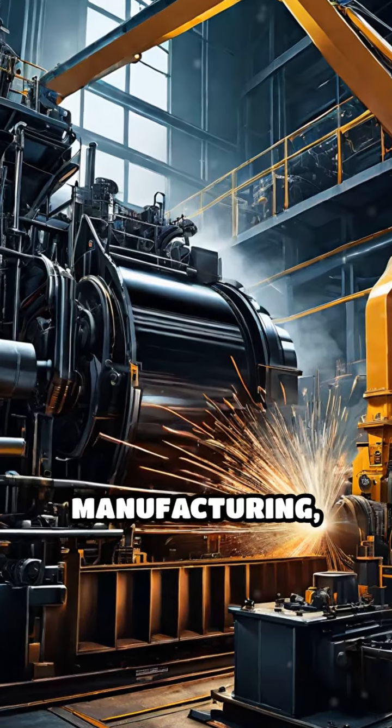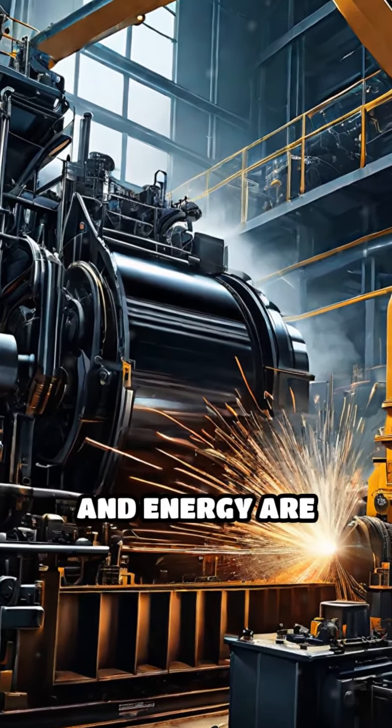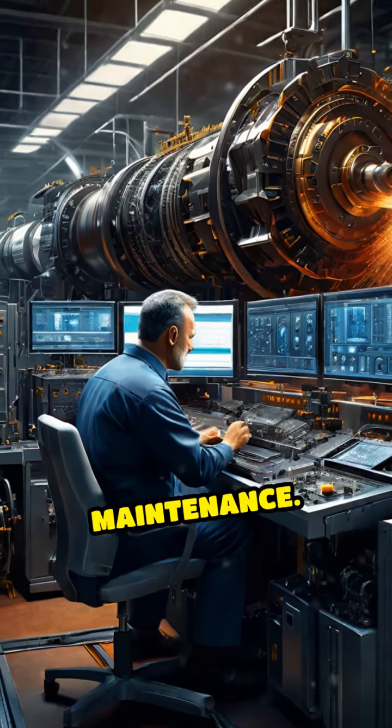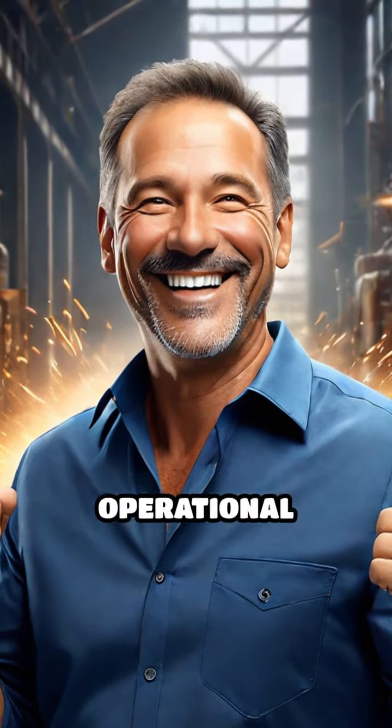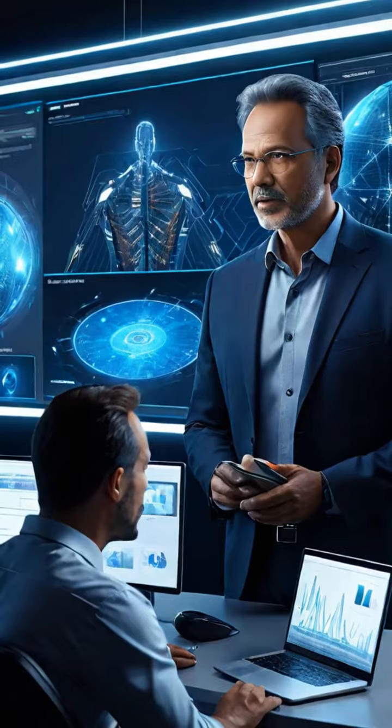Industries like manufacturing, transportation, and energy are already leveraging AI for predictive maintenance. They experience fewer unplanned outages and improved operational efficiency.